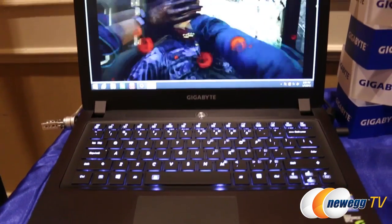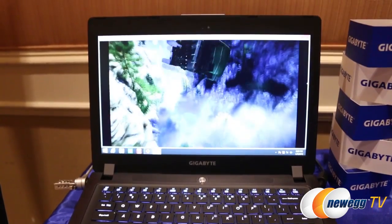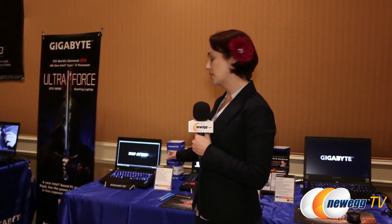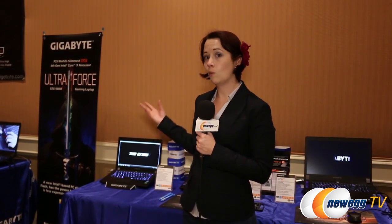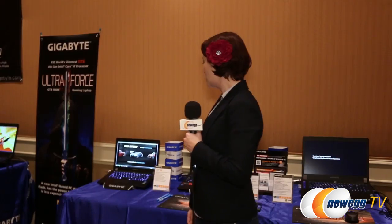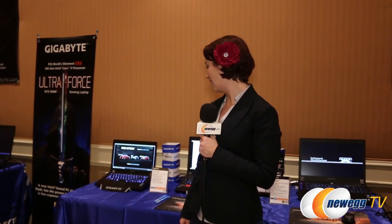The first up is the P34, the 14-inch edition. All of these notebooks are running 900-series mobile graphics, which will bring you the best possible gaming experience in mobile as far as video quality goes. They're also all running a Core i7 mobile processor from Intel. This particular little baby only weighs under four pounds — 3.77 pounds — and under an inch thick at 0.8 inches, which is really phenomenal. You get up to 512 gigabytes in solid state storage as well as 2 terabytes of traditional hard drive space.